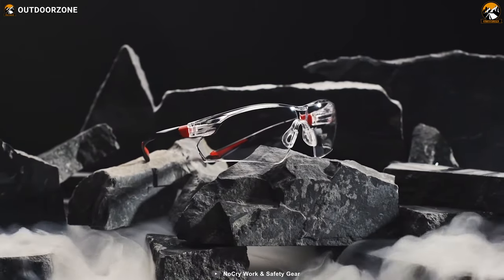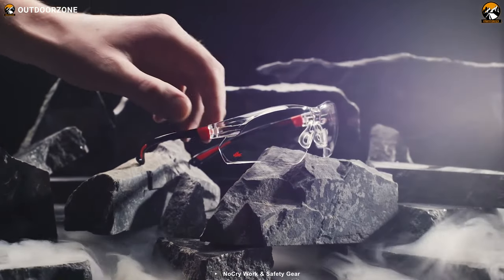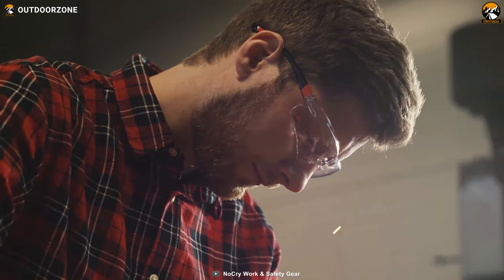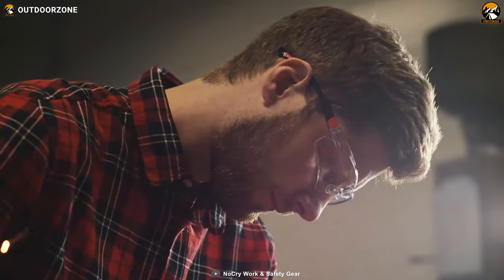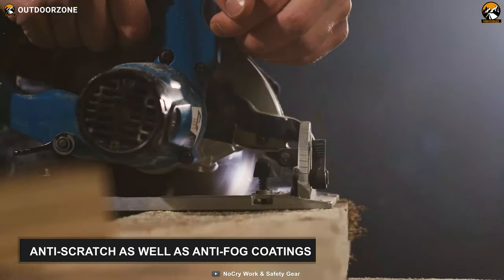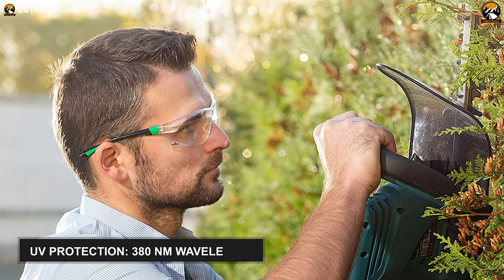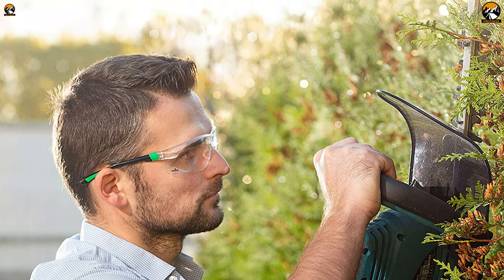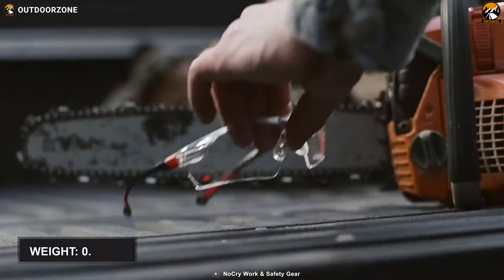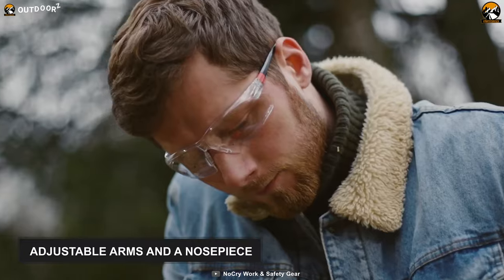Our overall best option on the list is the NoCry Clear Anti-Fog, a pair of sleek and stylish safety glasses specially designed to keep your eyes safe from direct and peripheral threats. These safety glasses let you move through hot and humid outdoor conditions and cool indoor locations, as they come with lenses made from latex-free polycarbonate with anti-scratch and anti-fog coatings. These lenses block up to 380nm wavelength and shield your eyes from 90–100% of harmful UVA and UVB rays. The glasses have a durable rubber frame, weigh under 1 oz, and feature fully adjustable arms and a nosepiece for a comfortable wearing experience.